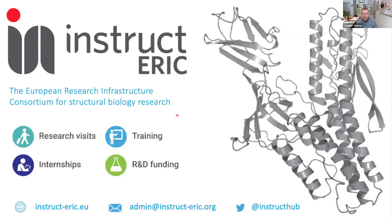Welcome to the webinar from the Instruct-ERIC series Structure Meets Function. Today this presentation is from the Czech National Center. These webinars feature expert speakers from Instruct Centers across Europe, highlight some of the latest developments in structural biology, and demonstrate how integrative methods are enabling scientists to decipher the mechanism to understand health and disease.